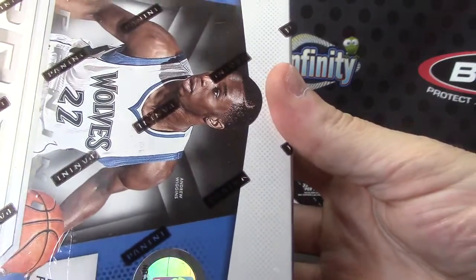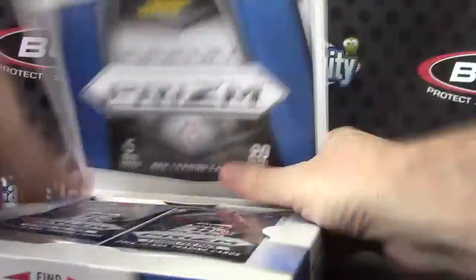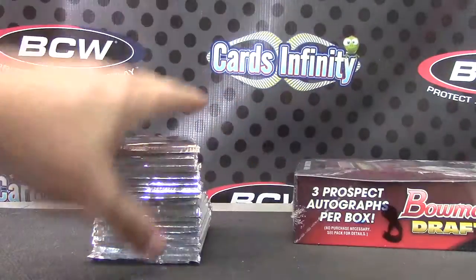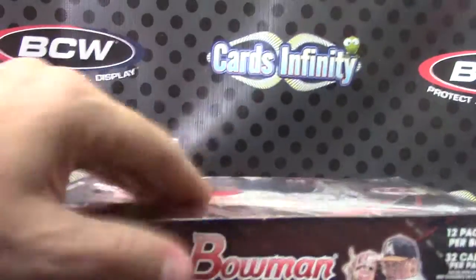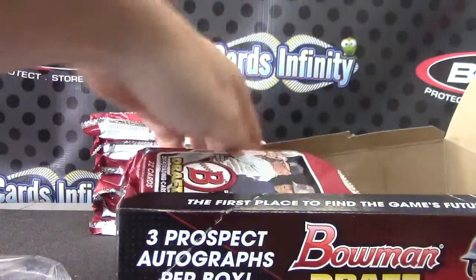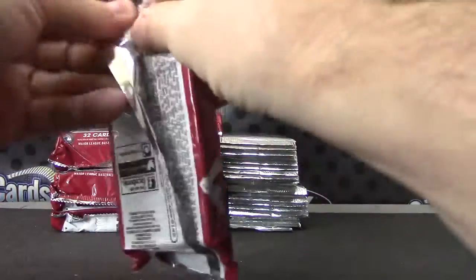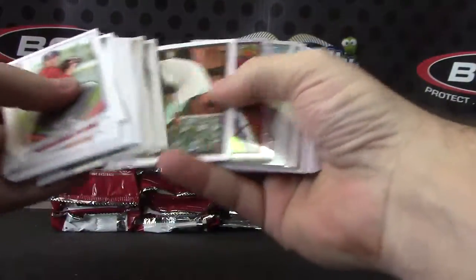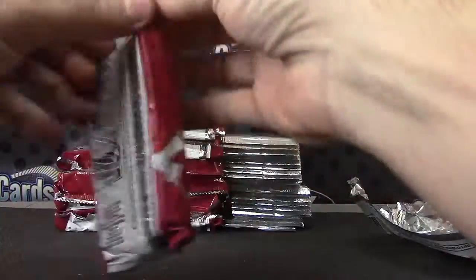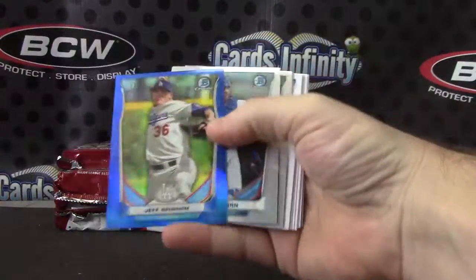Box number 51, 14, 15 prism. Box number eight. Sam Travis and Aaron Blair. Got a blue — and that blue is Jeff Brigham.